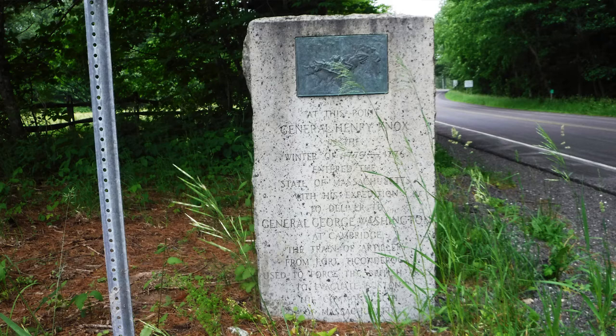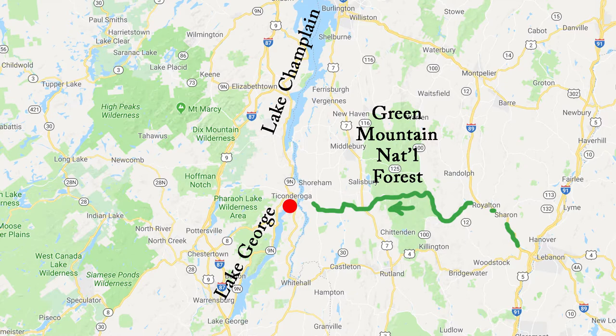The stone at the border between the states has the New York design on one side and the Massachusetts design on the other. Ticonderoga is the Mohawk word for 'between two bodies of water.' In 1755 the French built the fort there because it was the link between Lake Champlain and Lake George.